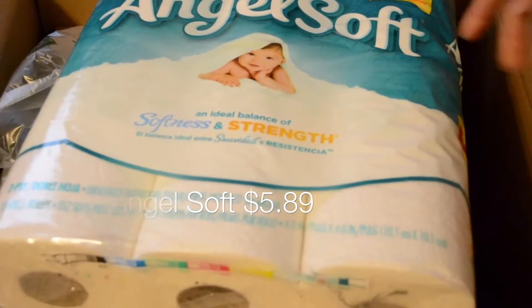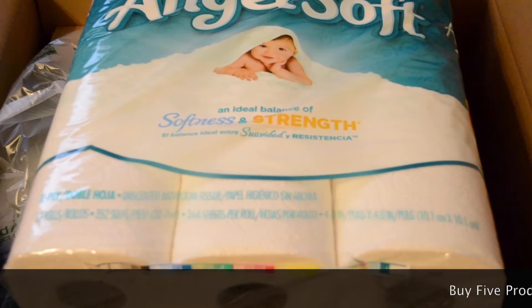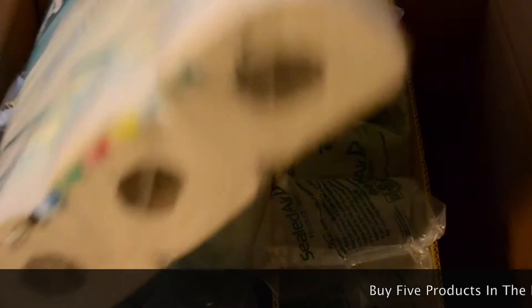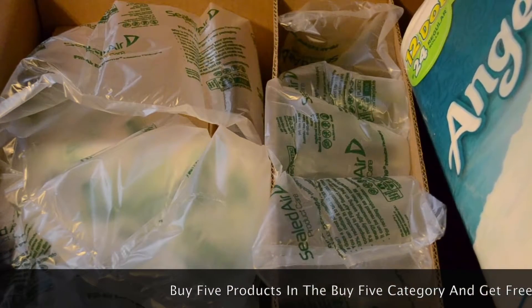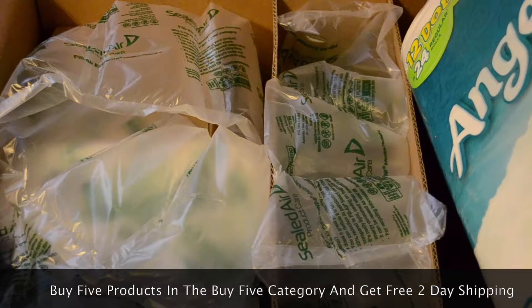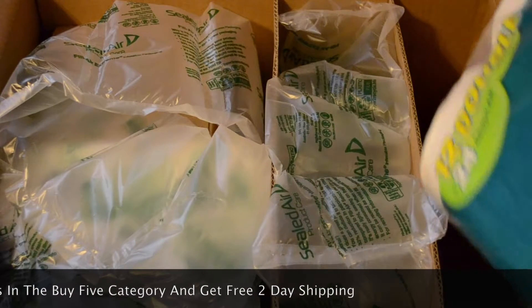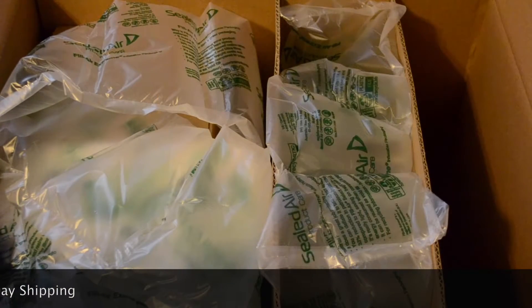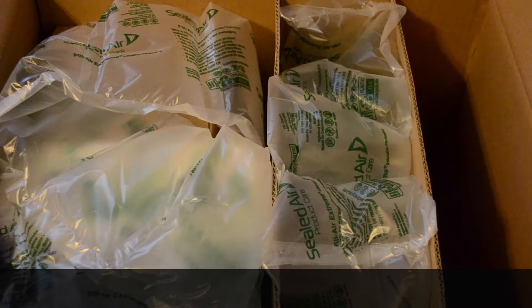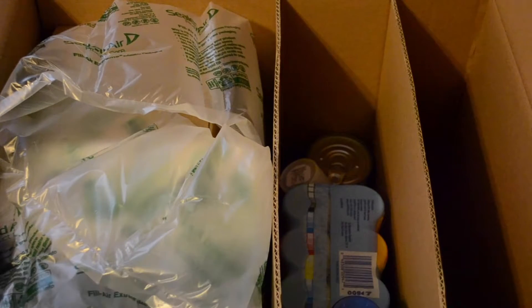The first thing in here is something we all use — toilet paper. Another thing with Prime Pantry is that it ships for free if you buy five qualifying items. If not, it's $5.99 for shipping, even for Prime members. The toilet paper was one of the buy-five items, and most of the things I got were in that group to get free shipping.